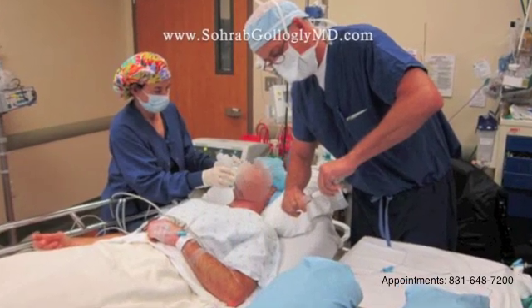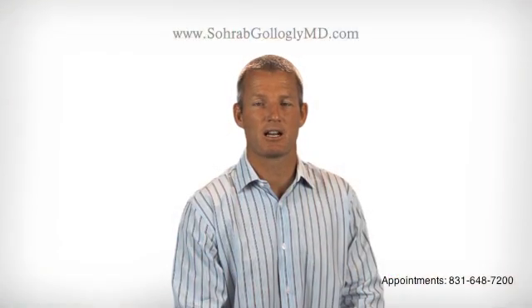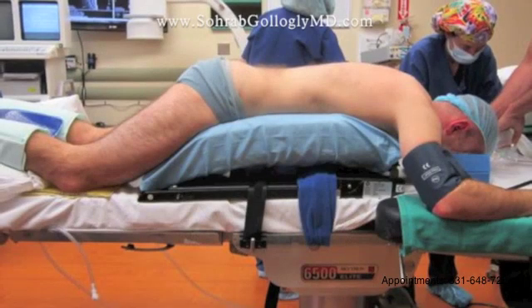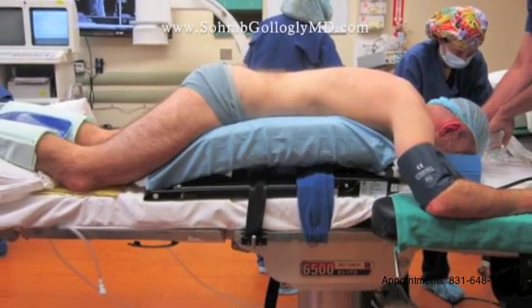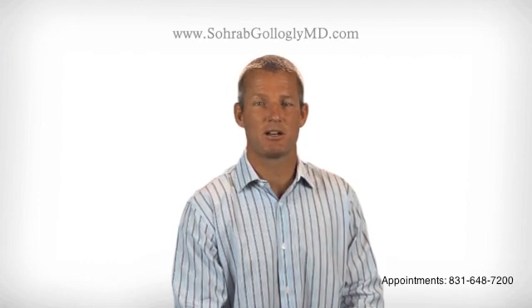The anesthesiologist gives the patient a combination of medications to send them off to sleep in a smooth and gentle fashion, and a breathing tube is inserted for what we call a general anesthetic. Once the patient is asleep, we position the patient face down on a special table called a Wilson frame. A general anesthetic, which is when the patient goes completely to sleep, is required for this operation because it would be nearly impossible for the patient to stay still in this position for the hour and a half that is usually required to perform the procedure.